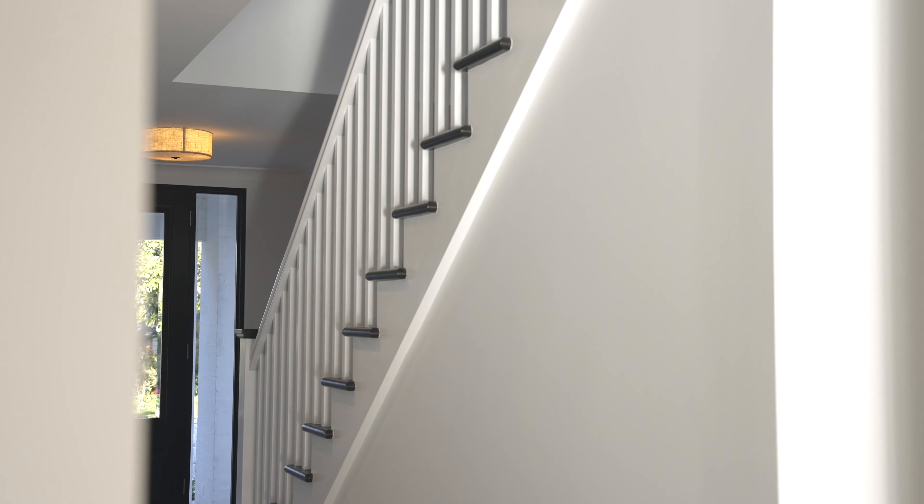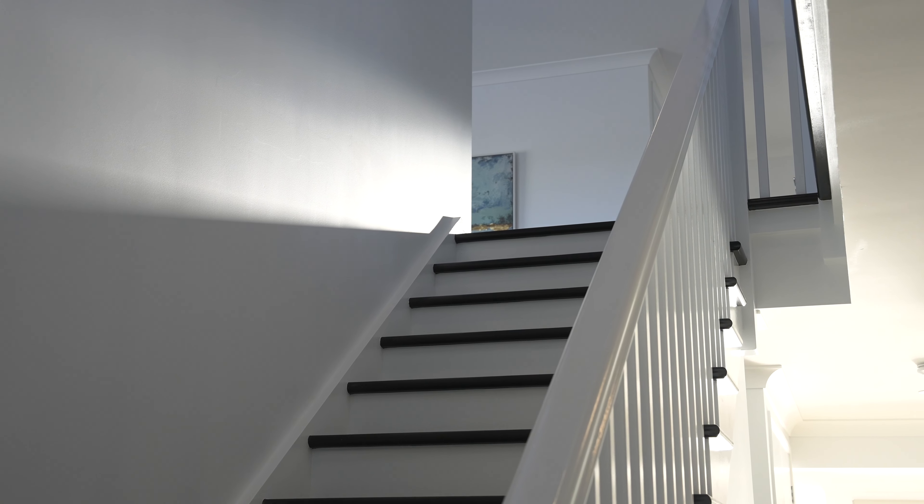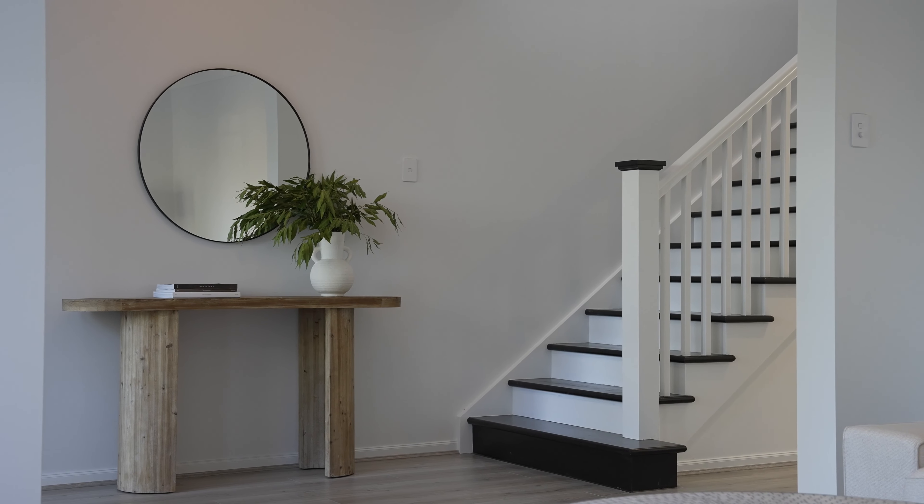As you step through the entrance you're met by this lovely entryway, drawing your eyes up to the 2.7 to 2.8 meter ceilings. You can really see the owners spent so much attention to detail, making sure no stone was left unturned in this house.